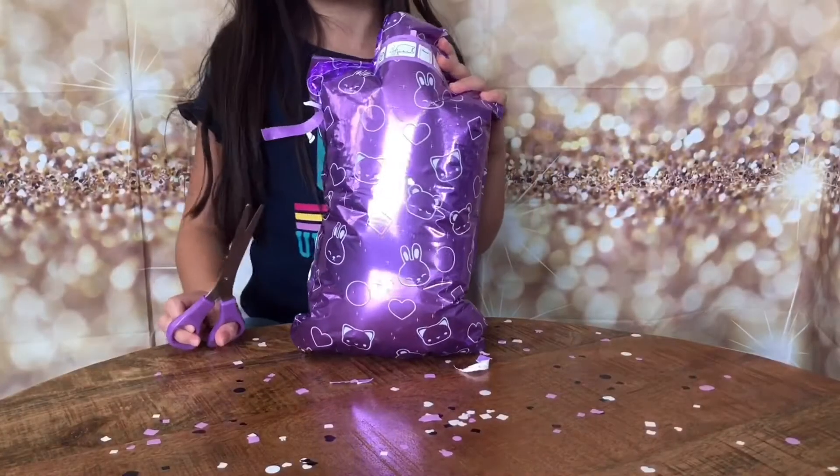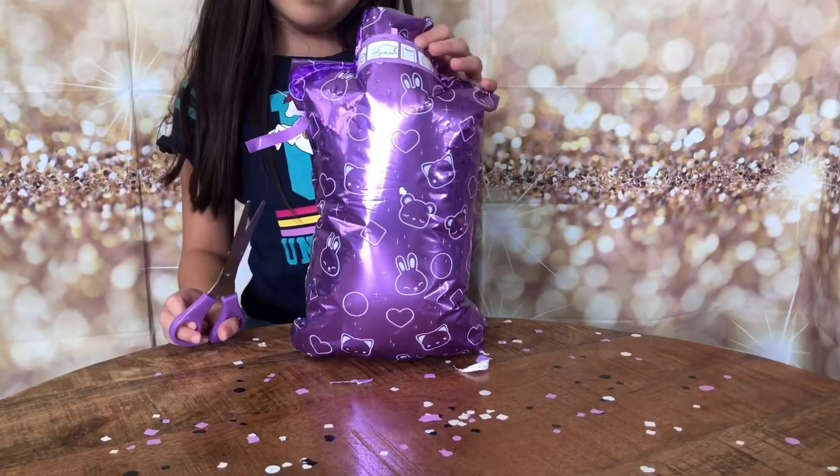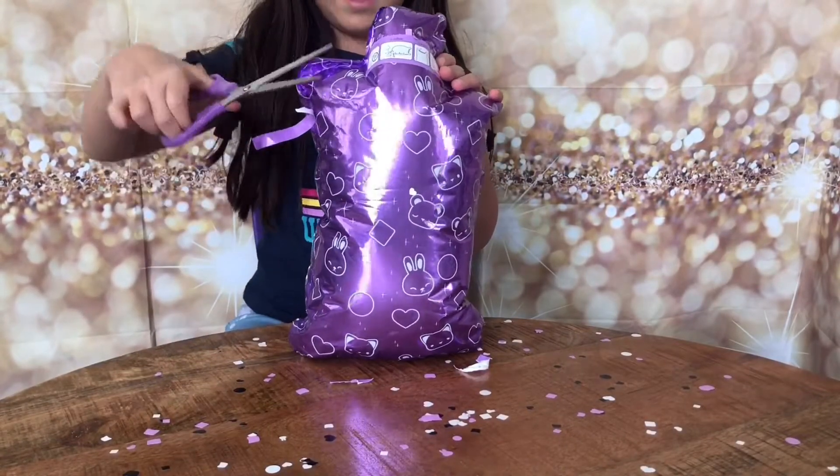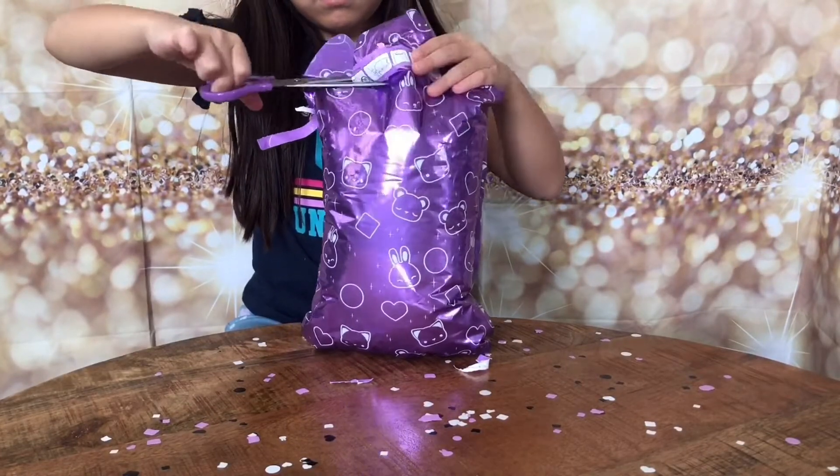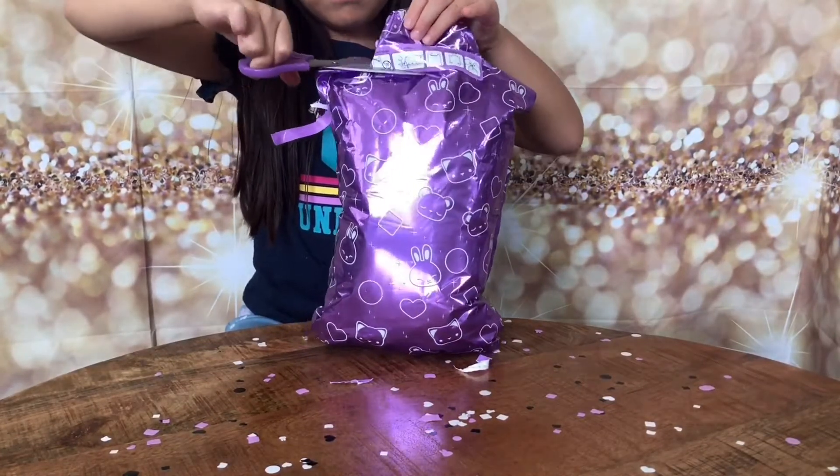Okay guys, I didn't do it properly so now I have to just open the package. I'm gonna open it.